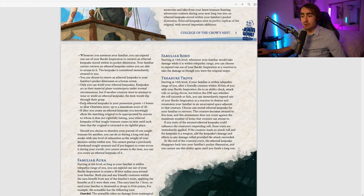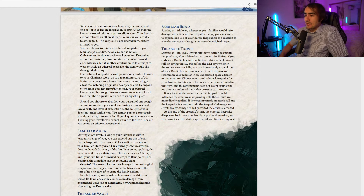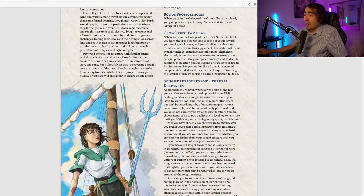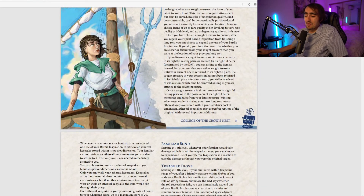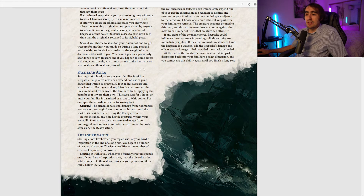If you knowingly allow the original to be appropriated by anyone it doesn't rightfully belong to, that keepsake ceases to exist until the original is returned. Abandoning pursuit of one Sought Treasure for another causes one level of exhaustion and you cannot pursue the abandoned treasure again. There is so much flavor here — this is the most flavorful thing I've ever seen printed for bard. The third-level ability does carry heavy costs, and maybe starting at rare quality rather than uncommon would help balance the risk.